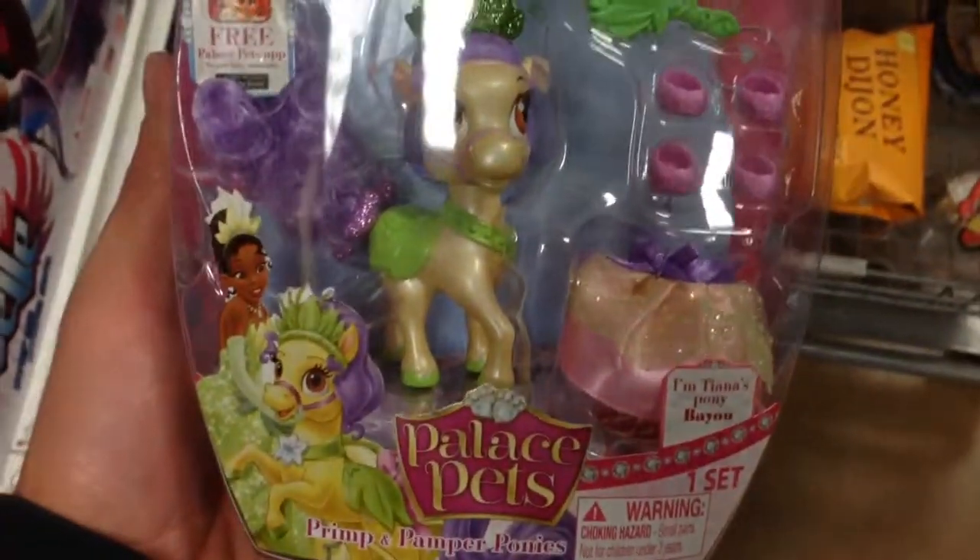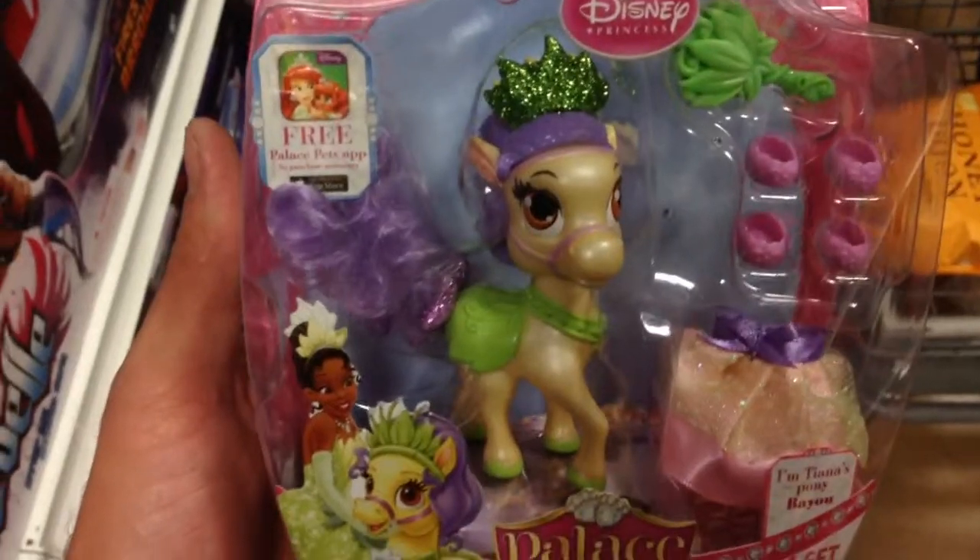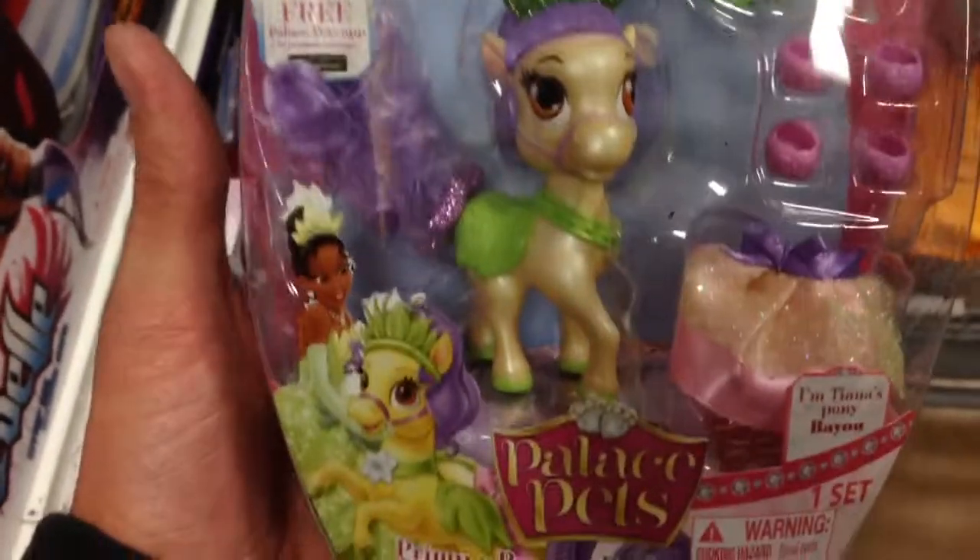Hey guys, welcome back to Top Shelf Toys. From Disney Princess, this is Palace Pets. These are cool. It's a whole series of ponies, I should say, that all the princesses have.